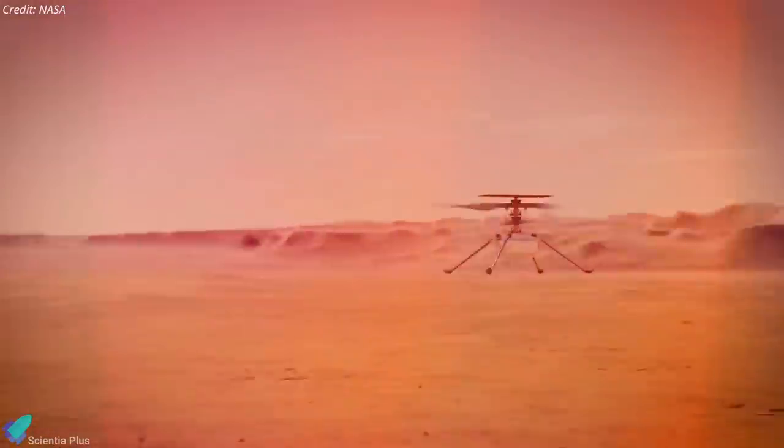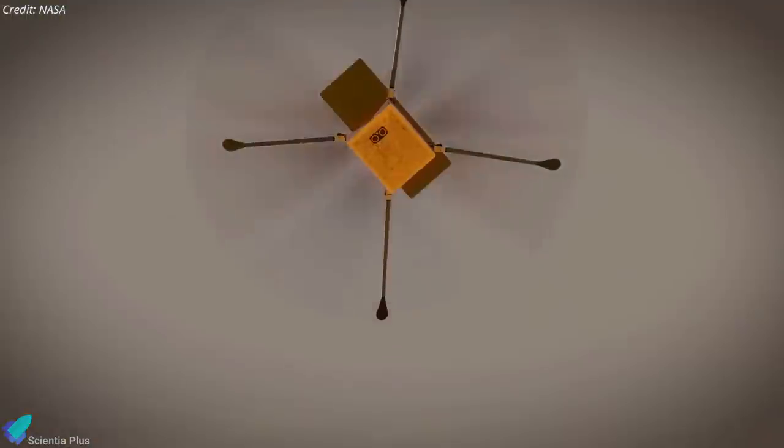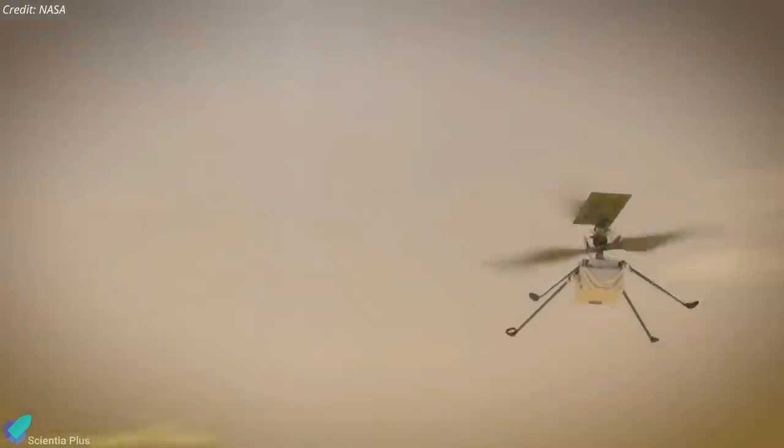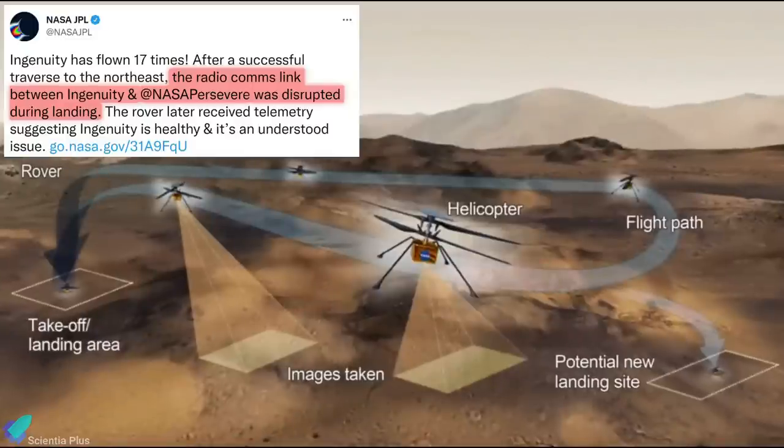NASA's Ingenuity helicopter successfully completed its 17th Mars flight on December 5, but something unusual happened near the end of the journey. Everything went as planned during the helicopter's 187-meter traverse to the northeast. However, during the final descent phase of the flight, the communications link between Ingenuity and the Perseverance Mars rover was disrupted.